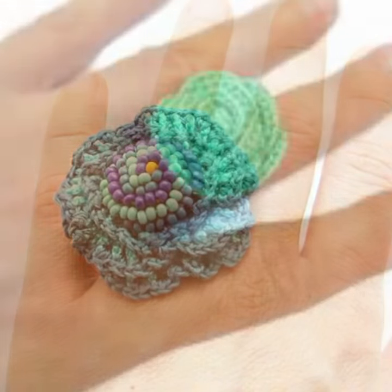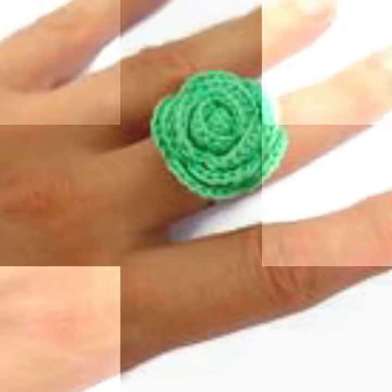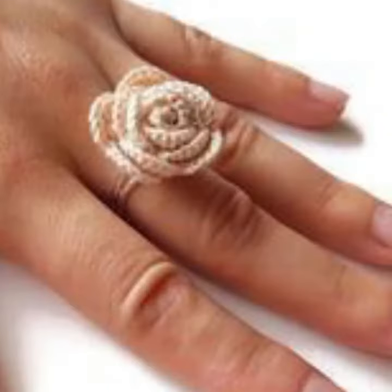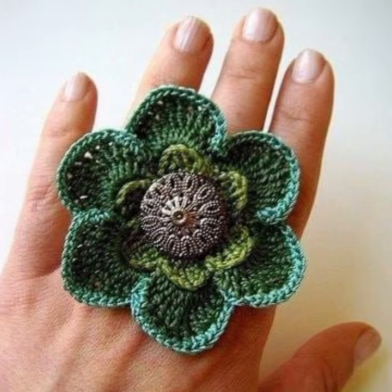These are stylish ring designs with beautiful ideas and stylish color combination contrasts — light and dark colors, beautiful and stylish colors. Every design is different from one another, beautiful and trendy knitted patterns, easy patterns, easy to make, easy to wash, beautiful and trendy crochet rings.